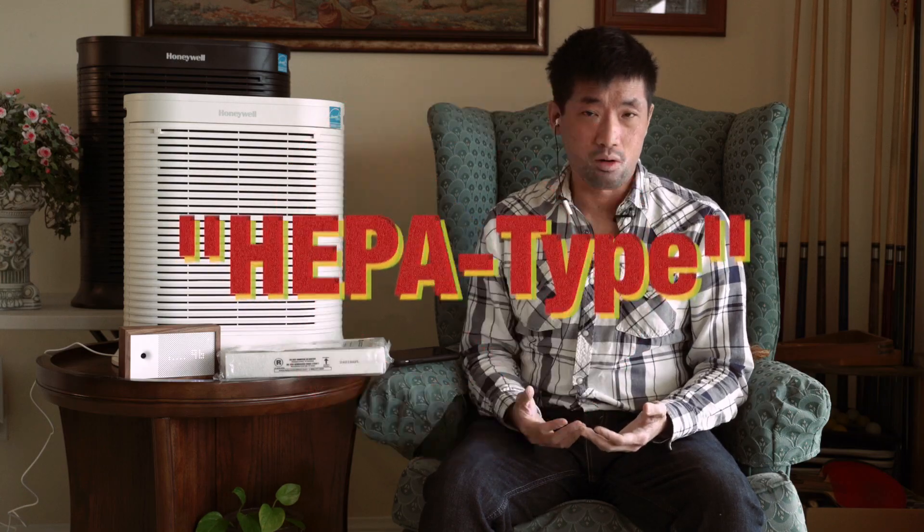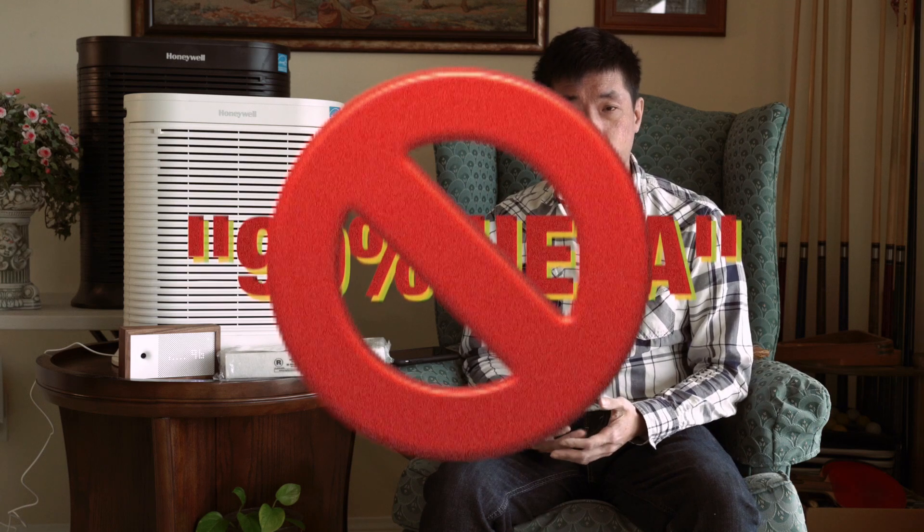However, there are a lot of HEPA-like, HEPA-style, HEPA-similar, or even so-called 99% HEPA filters out there that aren't really HEPA. They're just using it as a marketing ploy, so be very careful about that. If it doesn't say HEPA — or more specifically, true HEPA — say no.